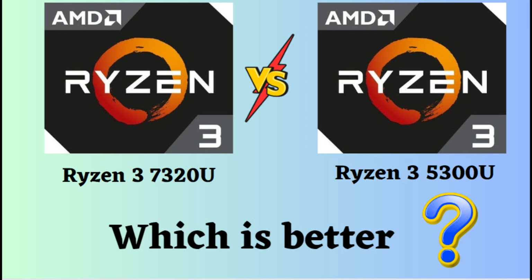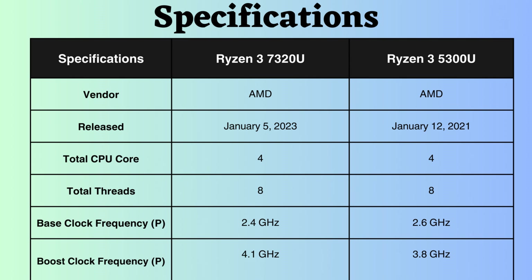In this video, I will compare the AMD Ryzen 3 7320U and AMD Ryzen 3 5300U, highlighting their differences, and then provide a conclusion to help you determine which one is the better choice. Both of these processors are budget-friendly laptop processors. They have their own strengths as well as weaknesses, so let's look at them.